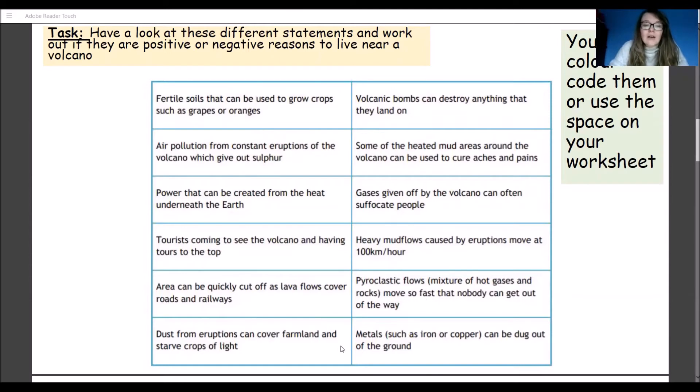Dust from eruptions can cover farmland and starve crops of light. Metals such as iron or copper can be dug out of the ground. I want you to think about which of those are the positives and which are the negatives.